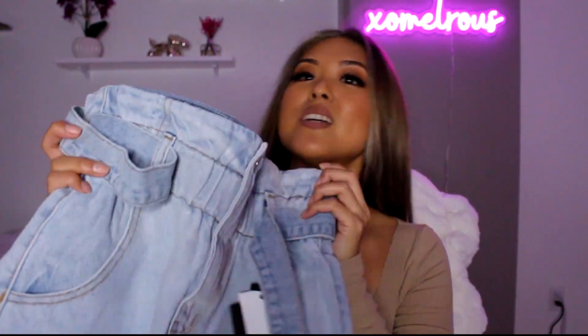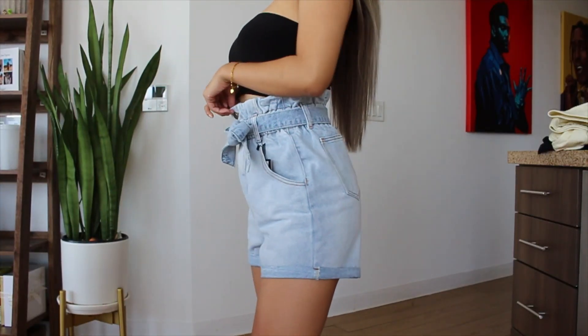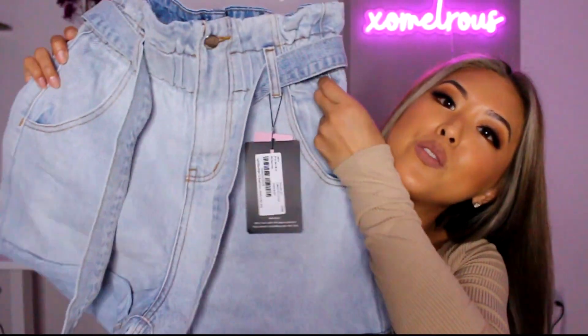Next up is this pair of paper bag denim jeans. I never would have thought paper bag style would become a thing but it's so cool. I have another pair of paper bag shorts from PLT and those are so comfortable, so I thought I'd try these denim ones. I love how it scrunches and it's so different from your basic high-waisted denim. I'm sure I'll get a ton of wear out of these even in fall and winter — you can totally make it a fall fit.